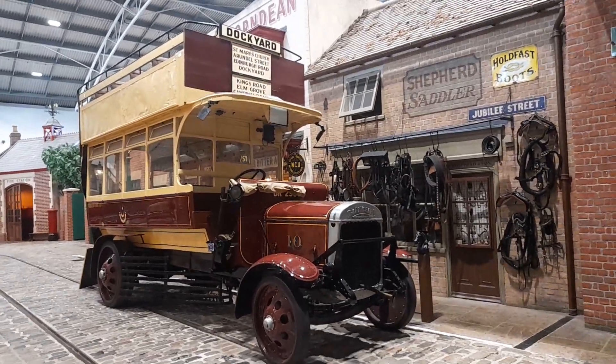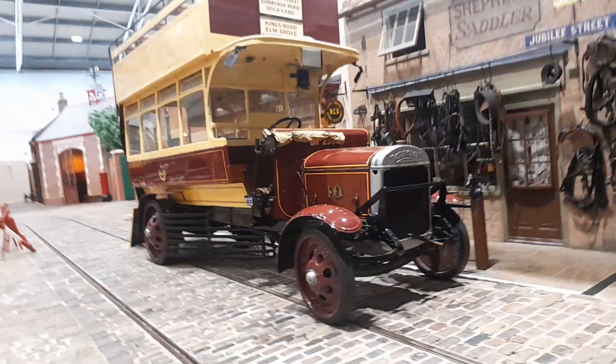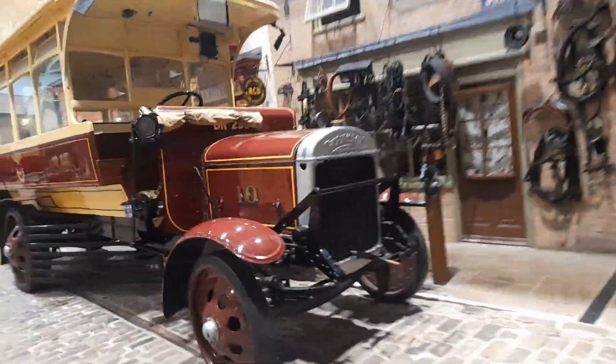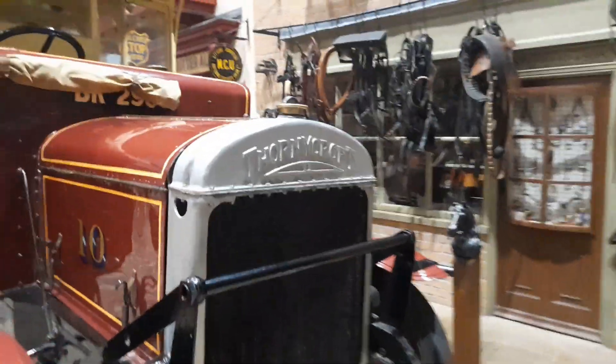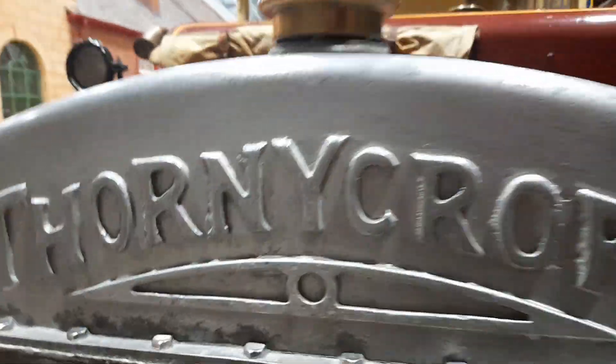Here we have a Forney Croft J type bus, as you can see. It was new in the 1910s. She is a Forney Croft bus.